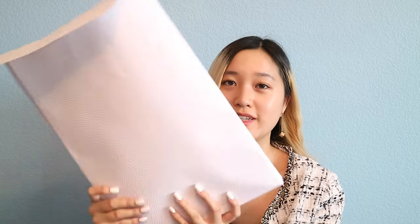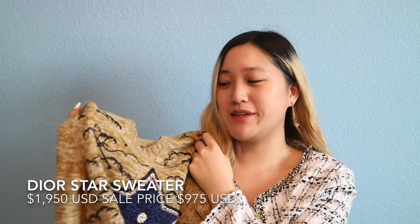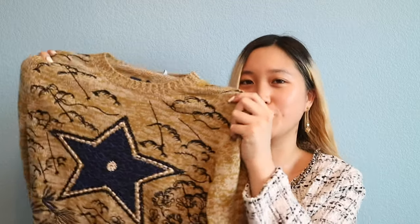Moving on to the second and final item, which is in the same envelope — another ready-to-wear sweater. This sweater is actually my favorite from the sale because it has my favorite shape on it, which is a star. This has to be my favorite Dior sweater, even though I also have the Toile de Jouy, which is the animal print one. But I just love stars so much, and it's blue — I love the color blue. I am absolutely in love with this sweater.